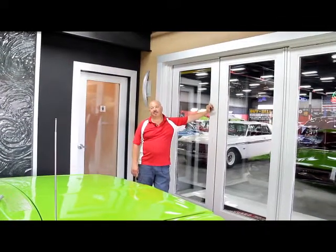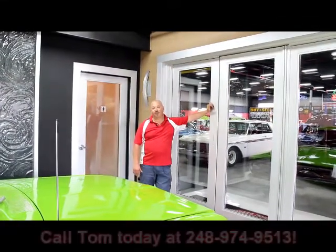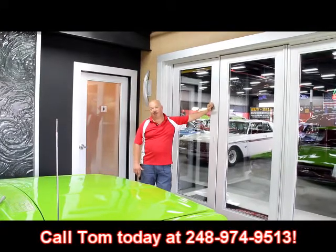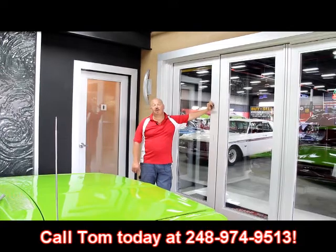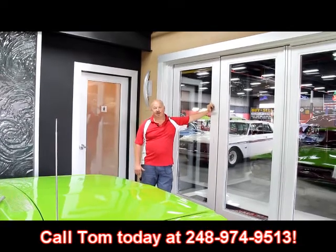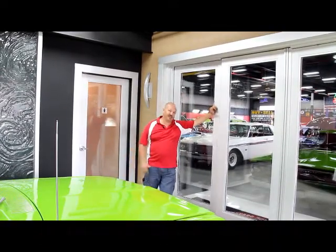If you have a car for sale, we'd love to talk to you. Call Tom at 248-974-9513. We'd like to take your old dream, put it in our driveway, and we could put a brand new dream in your driveway. Let's check out these cars in the big showroom.